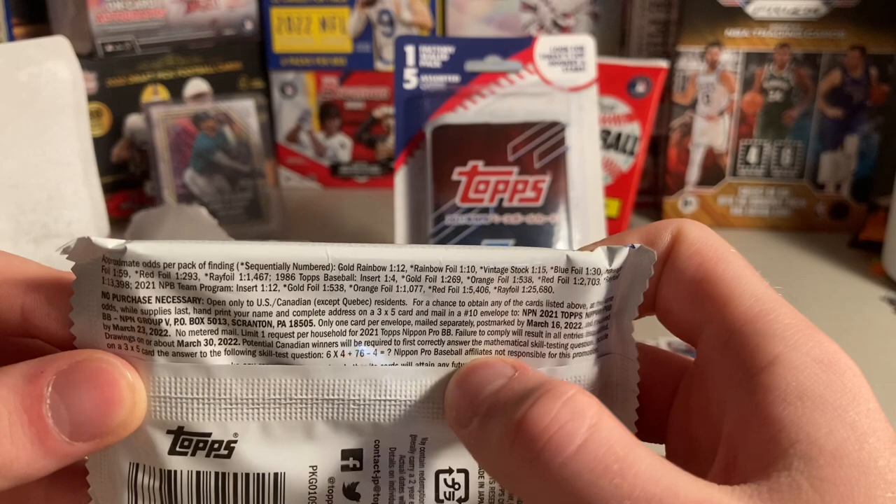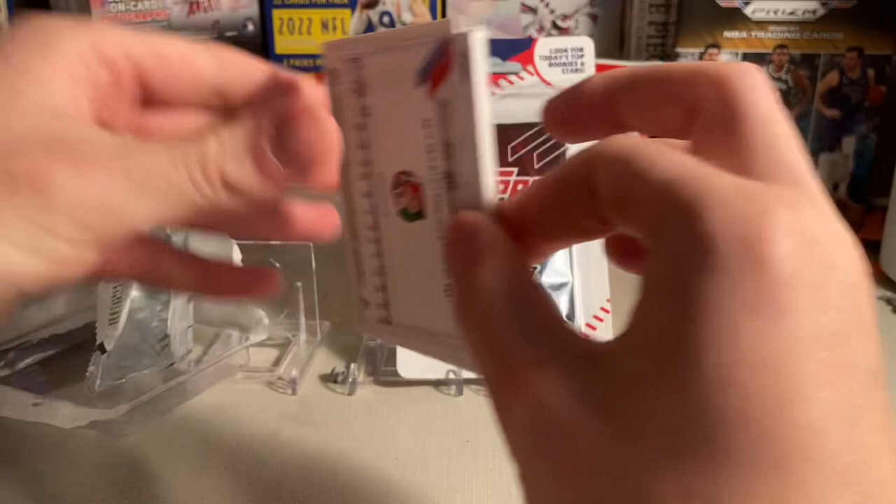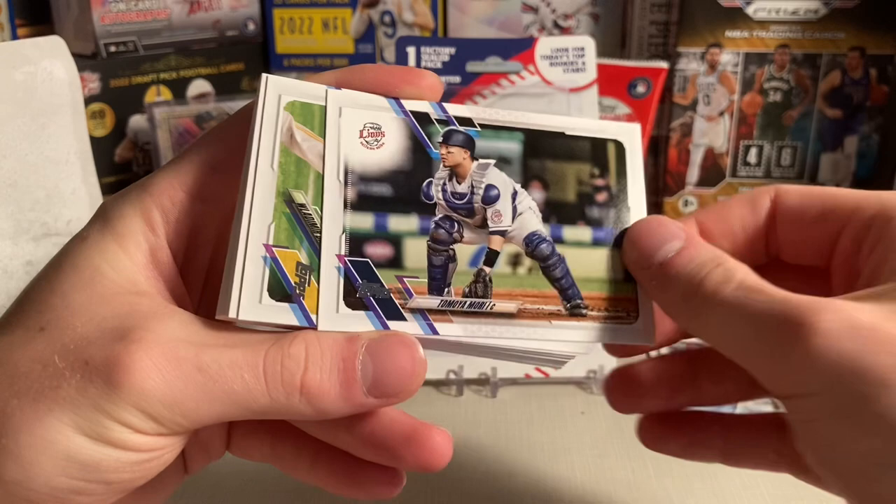Here are the odds on these. I like these because the rainbow foil is one in ten — they're numbered to only 150 — so pretty cool. One numbered. There are good rookies to find in here including Seiya Suzuki, Munetaka Murakami, Roki Sasaki, and some others.